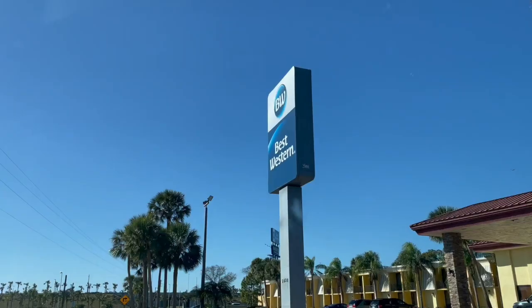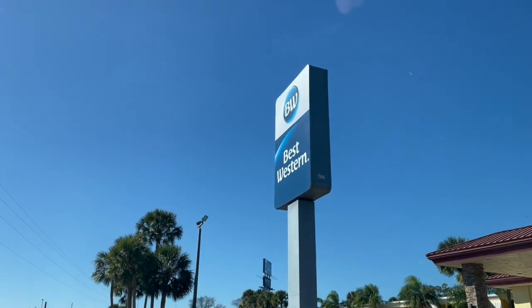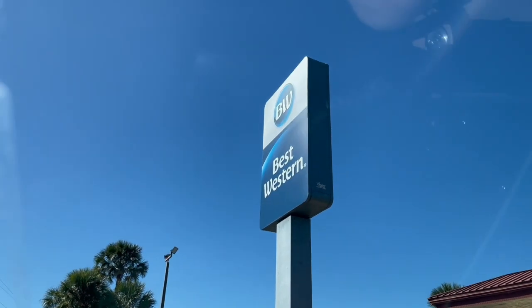Hello YouTube and welcome back to another episode here on the Richter Show. Today we're actually going to be reviewing the Best Western, specifically the one located here in Daytona Beach, Florida. I have actually stayed at a lot of Best Westerns, so with that said, let's get right into it.